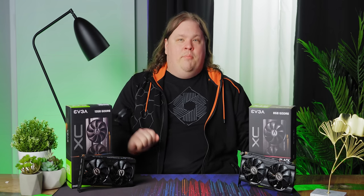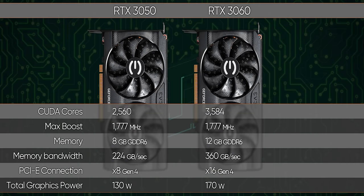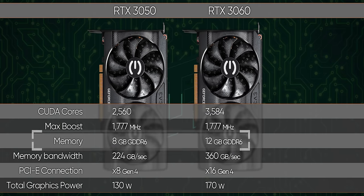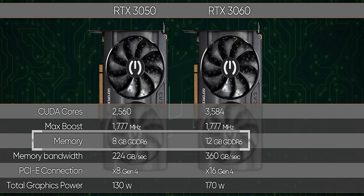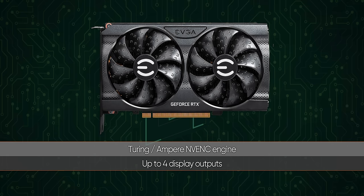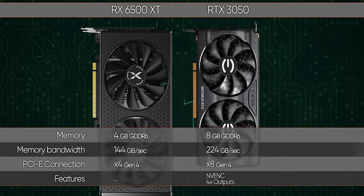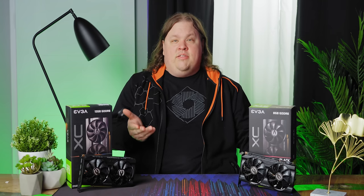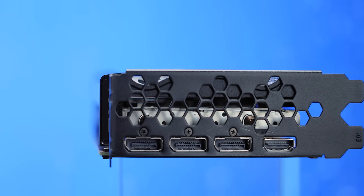The RTX 3050 is not a surprise on paper. You've got RT and Tensor cores, a little more than two thirds the CUDA cores of the RTX 3060, eight gigs of memory on a 128-bit bus, and the NVENC encoder engine and more than two display outputs. Compared to the Radeon RX 6500 XT — AMD's mobile GPU cosplaying as a desktop card — the extra $50 doesn't seem like a big price to pay for all of those benefits. How much would you pay for a dedicated video encoding accelerator if your GPU didn't have one, or extra display outs?